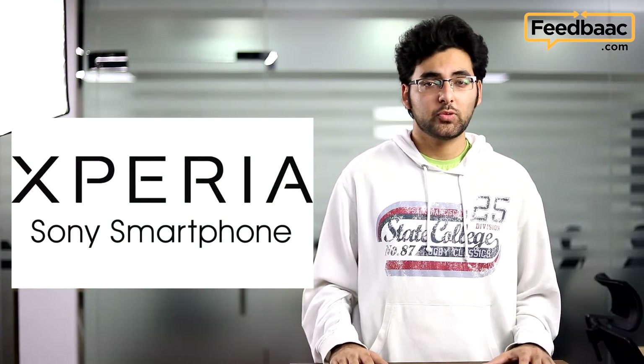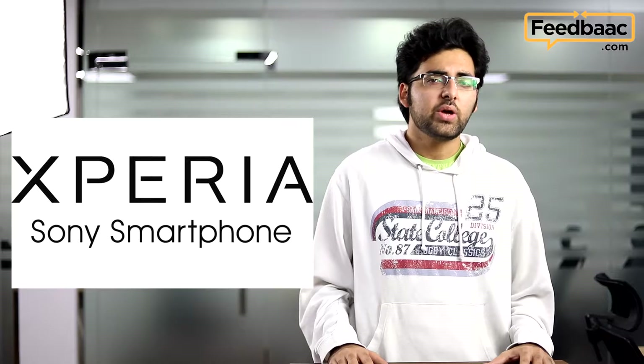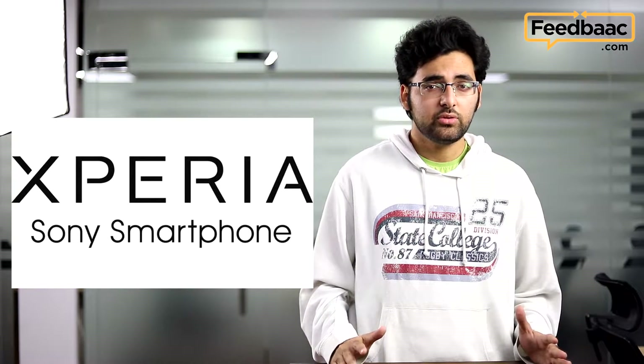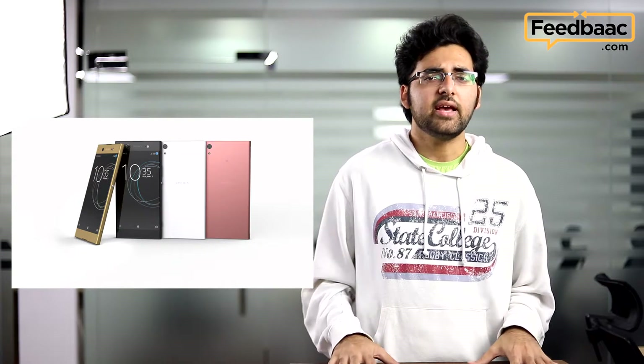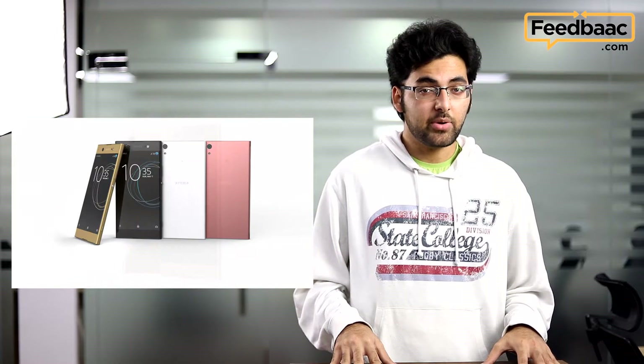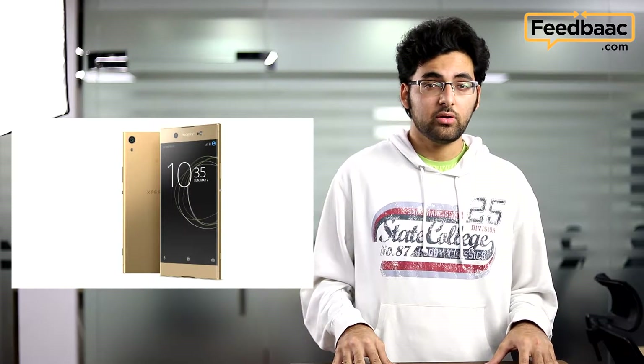Sony is all over the place this week at MWC 2017, with four new phones coming out. The first two are mid-range phones — the Xperia XA1 and the Xperia XA1 Ultra. These come with a cool new borderless design and a pretty good camera, so be sure to check them out later.